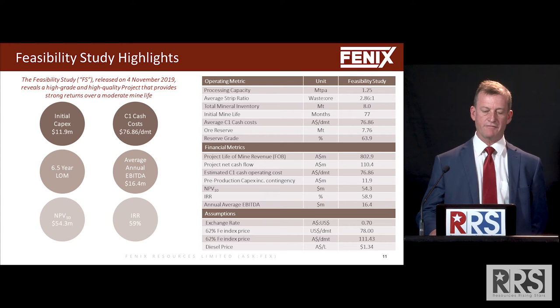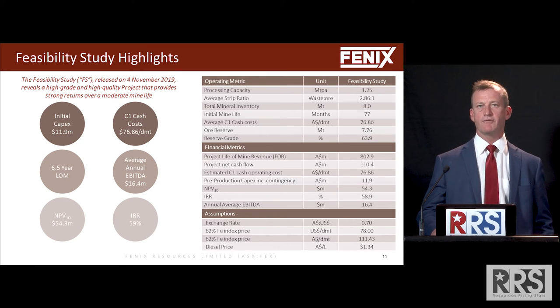Six and a half year mine life, which is not a lot, but we are limited by our geography. We have that one granted mining lease and we're surrounded by Sino Steel Midwest who own most of the tenure in that area.